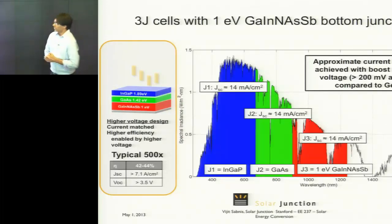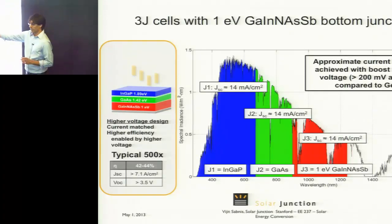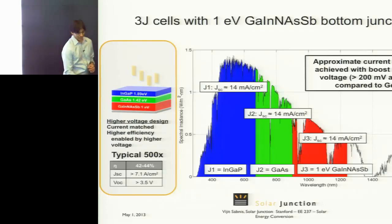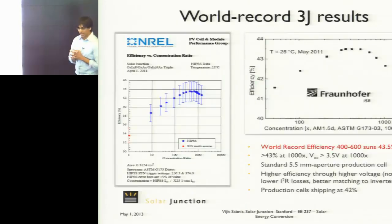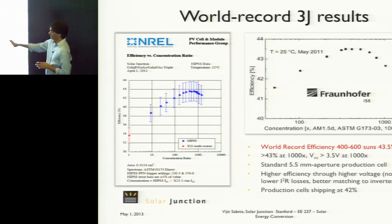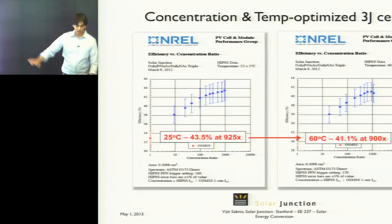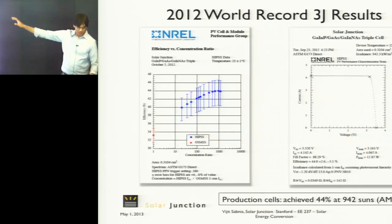Our first commercial product is a triple junction cell where we get rid of germanium and grow everything on a gallium arsenide substrate, with our bottom junction being gallium indium nitride arsenide antimonide. We got a world record about two years ago at 43.5% at around 400 to 600 suns, independently verified at both NREL and Fraunhofer. We've optimized these for higher concentration and temperature, and just about six months ago we achieved 44% at 1,000 suns.